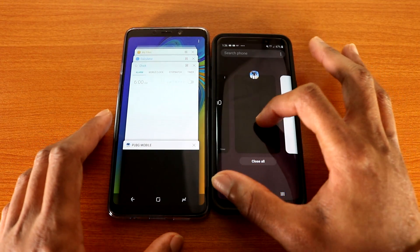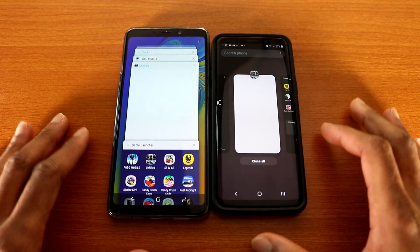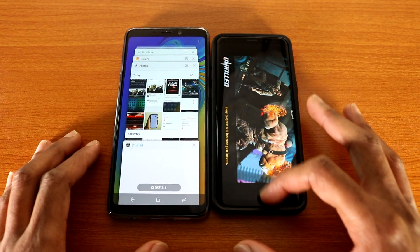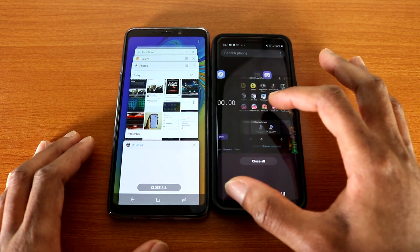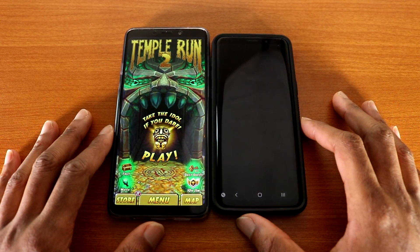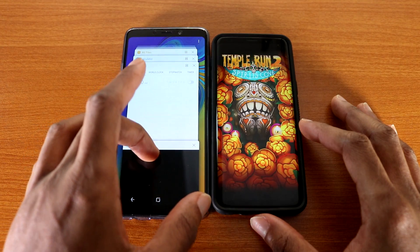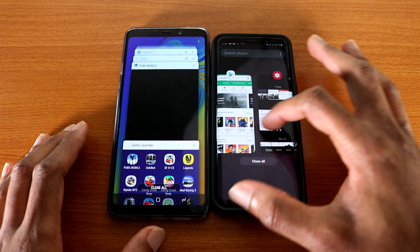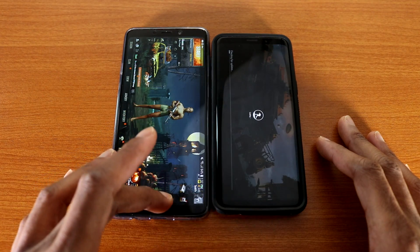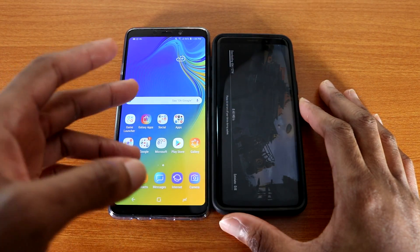Let's try a couple of games — let's go ahead and try Unkilled on both phones. The A9 doesn't need a reload but the Galaxy S9 does — that's interesting. Next up let's try Temper 1.2 on both devices — here we go. Okay, next up let's try PUBG Mobile on both phones — here we go.